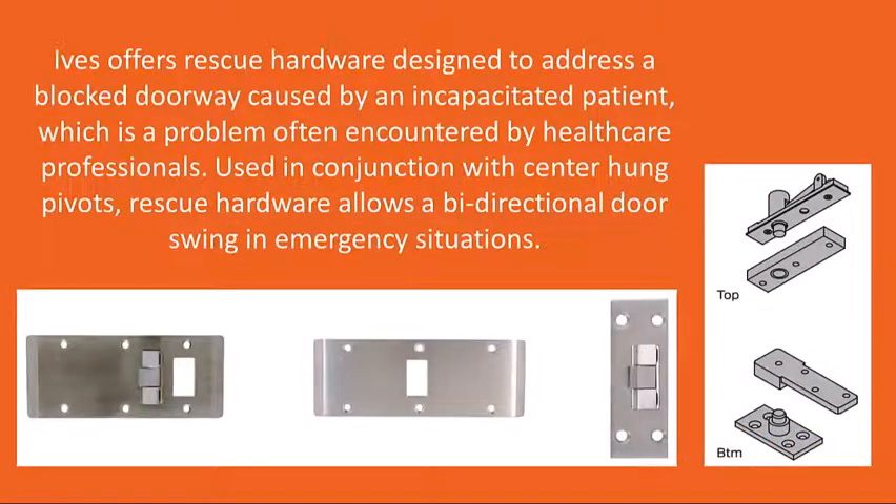Hives offers rescue hardware designed to address a blocked doorway caused by an incapacitated patient, which is a problem often encountered by healthcare professionals. Used in conjunction with center-hung pivots, rescue hardware allows a bi-directional door swing in emergency situations.